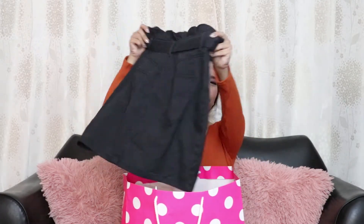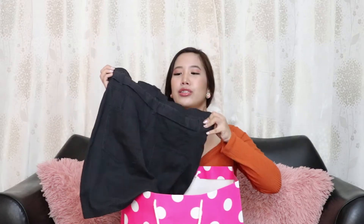Next gift — we have a skirt! This is cute, it's a skirt from H&M. It's so cute, thank you auntie! It also comes with its own belt.